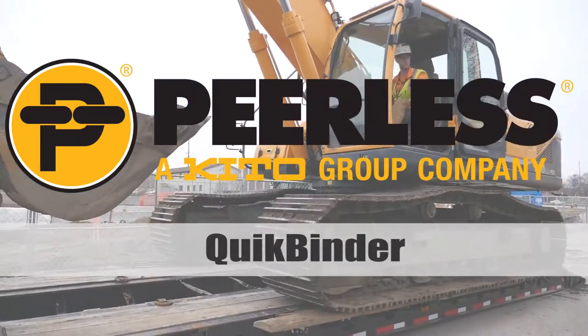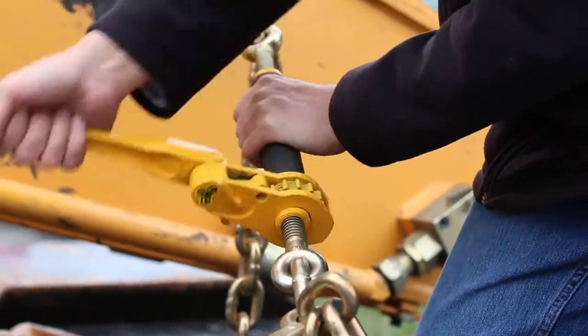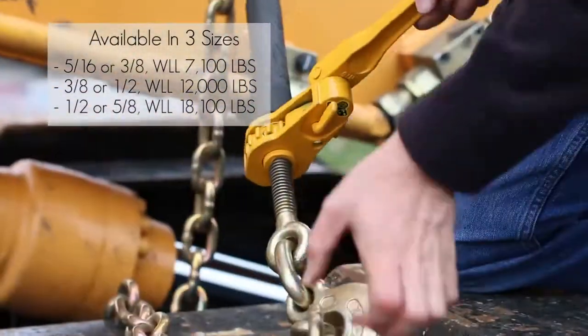The Peerless QuickBinder — a ratchet binder like no other. The QuickBinder is a patented product available in three different sizes to meet your cargo's securement needs.